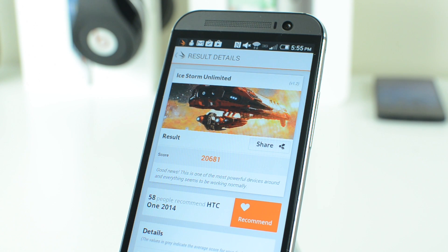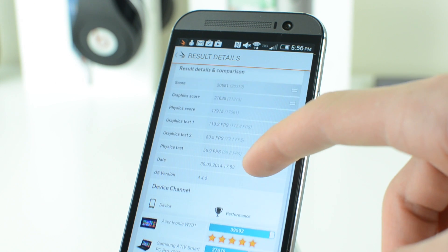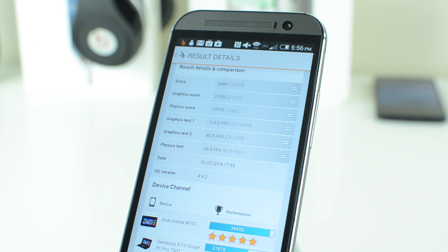After a couple of minutes I got a score of 20,681, which, like all of the other tests, is also considered a pretty high score for 3DMark. As I scroll down to the details you can see the individual frame rates for each portion of the test. The frame rate stayed consistently high, the graphics overall looked really good, and the sound sounded great as well.